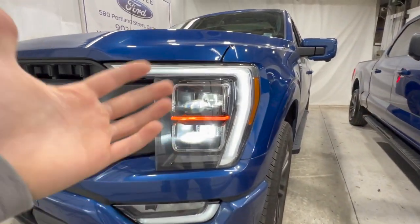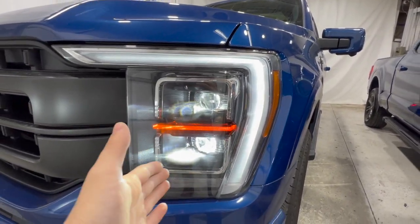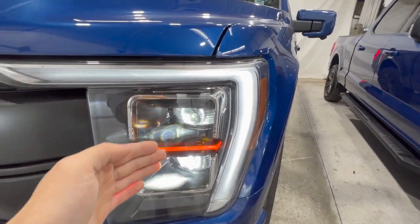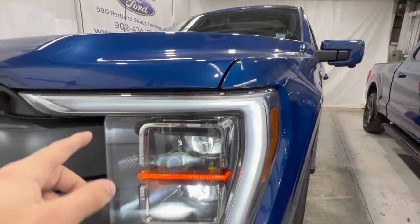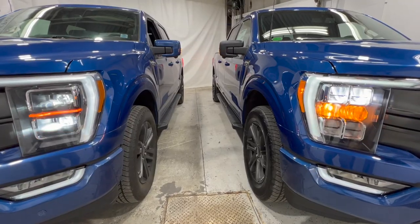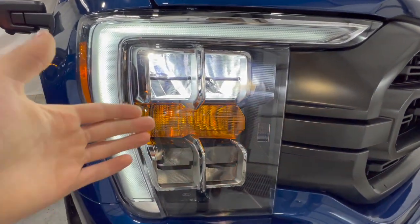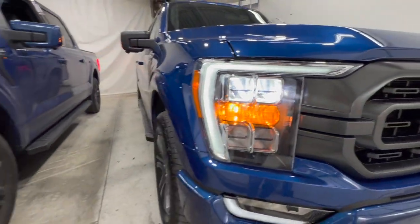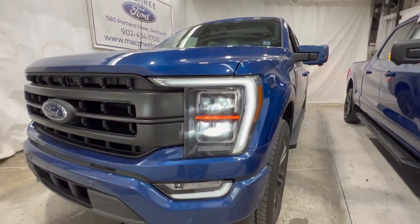The Lariat's high package includes adaptive LED headlights — these actually move when you turn the steering wheel, pivoting to shine light in the direction you're turning. It also has the LED daytime running light and LED fog light. With the hazards on, you can see the turn signal design: the XLT uses a standard halogen incandescent turn signal, whereas the Lariat uses a nice LED turn signal — a much more modern design.